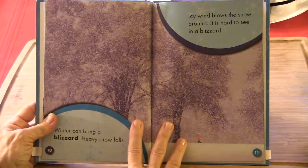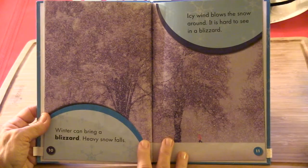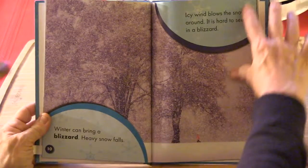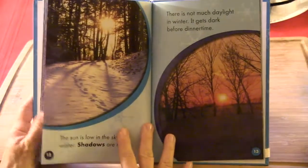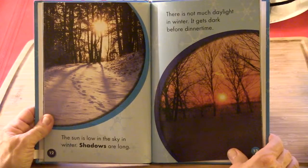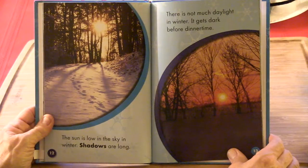Icy wind blows the snow around. It is hard to see in a blizzard. Winter can bring a blizzard and heavy snow can fall. The sun is low in the sky in winter. Shadows are long. There is not much daylight in winter. It gets dark before dinner time.